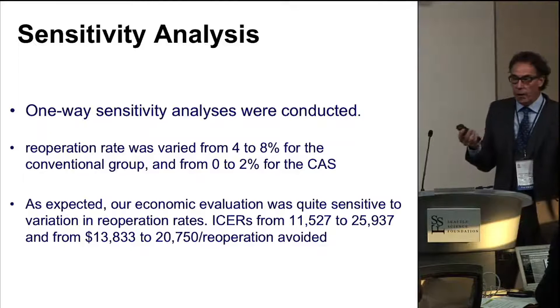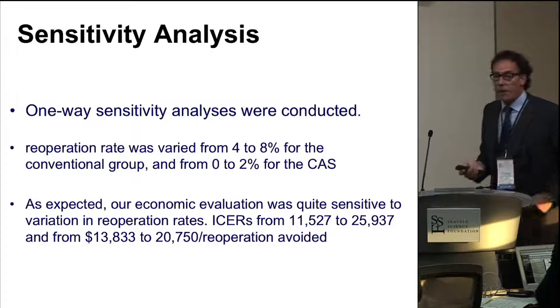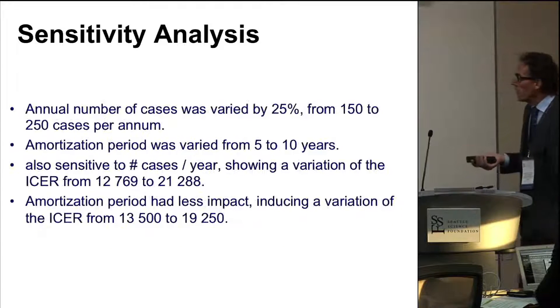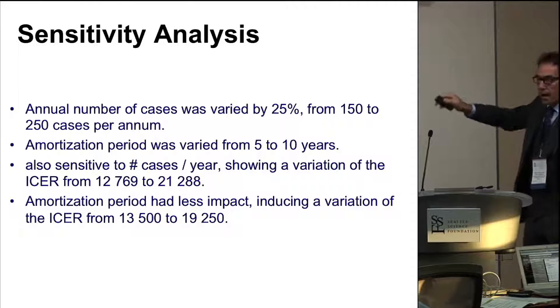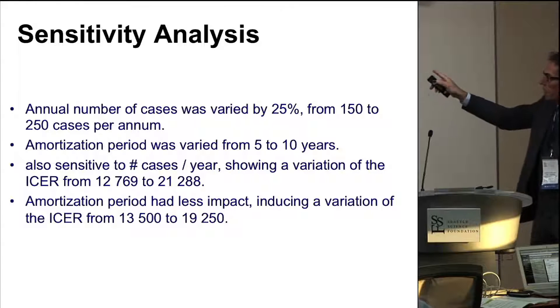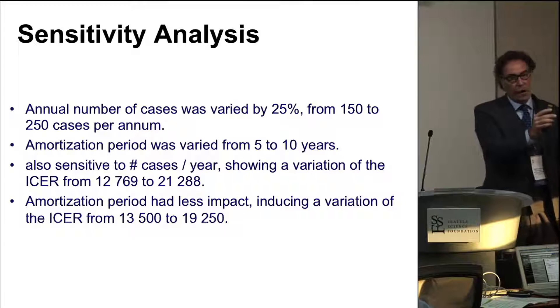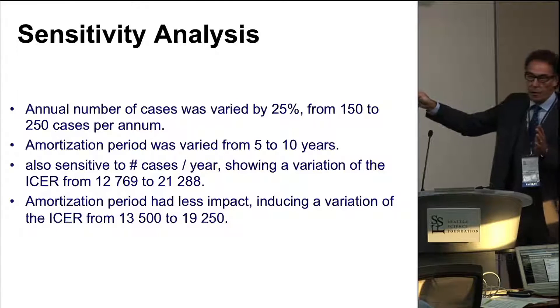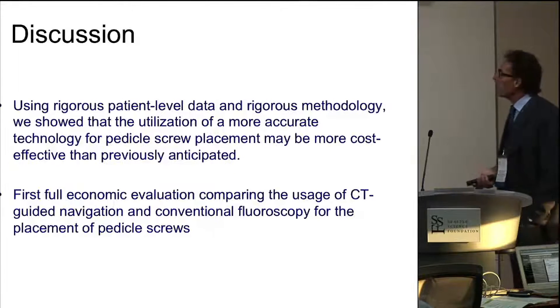Maybe your revision or take-back rate is less than ours, or maybe it's more. You can vary this to see if it makes sense for your institution to use navigation. You can run all these things — look at number of cases, and that will have an effect. You can see the range: $12,000 to $21,000 for the number of cases. The amortization period of that initial capital cost, whether it's 5, 10, or 15 years, doesn't seem to influence it as much as the number of cases. This is a great way to plug in numbers and see if it's the right thing for you.